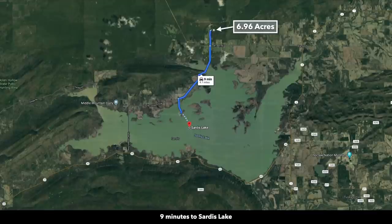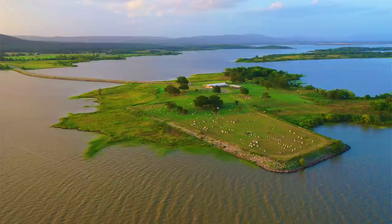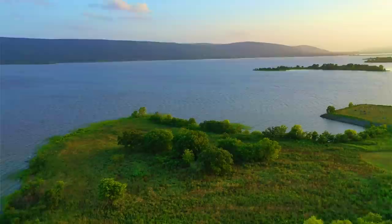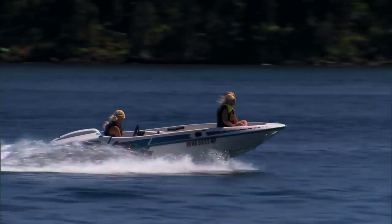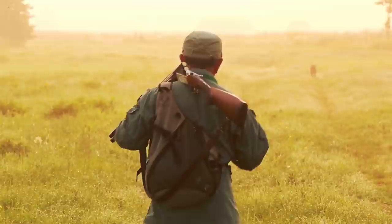You have 480 feet of road frontage along the southwestern boundary. The property is only four miles from Sardis Lake. Sardis Lake consists of over 14,000 surface acres and has 117 miles of shoreline. This lake is known for its abundant blue and channel catfish, native Florida largemouth bass, smallmouth bass, shad, and bluegill. The calm waters are desirable for boating and water sports. Sardis Lake also designates 8,000 acres for public hunting.